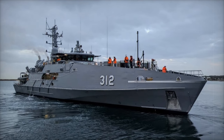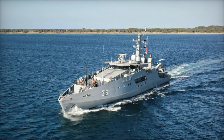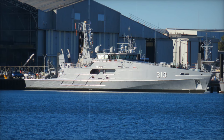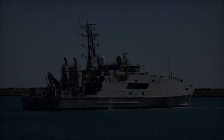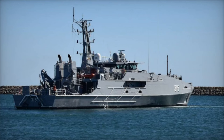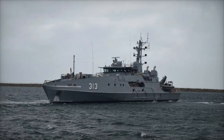Initially, the Evolved Cape-class Patrol Boat Program aimed to build six vessels, but the order was expanded in 2022 and again in 2024, raising the total to 10 patrol boats. These advanced vessels are engineered not only for performance but also for crew comfort, featuring enhanced living spaces to accommodate a crew of up to 32 personnel. Additionally, the ECCPBs incorporate cutting-edge sustainment intelligence systems, reflecting Austal's commitment to operational efficiency and crew welfare.